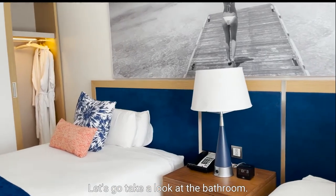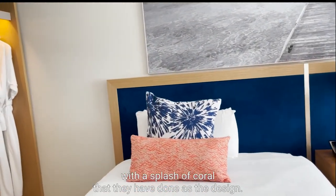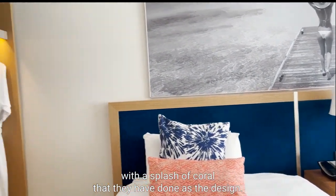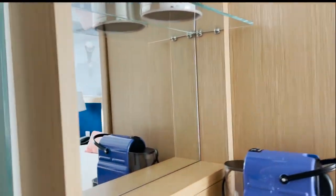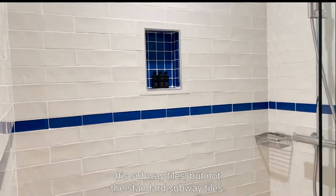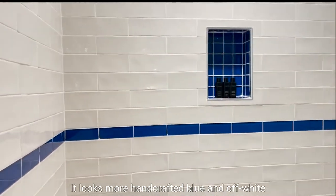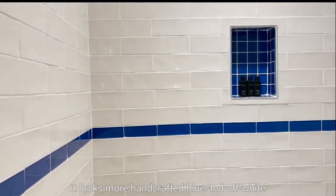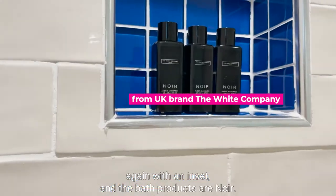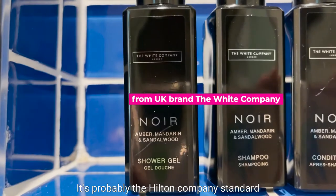Let's go take a look at the bathroom — all very clean and modern. I like the crisp blue and white with a splash of coral that they've done as the design. It is subway tiles but not the standard subway tiles; it looks more handcrafted. Blue and off-white with an inset. The bath products are Noir — never heard of it, but it's probably the Hilton company standard.